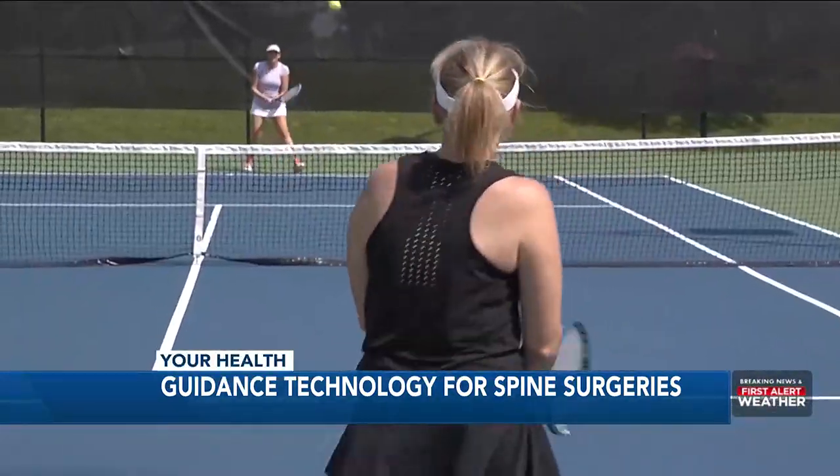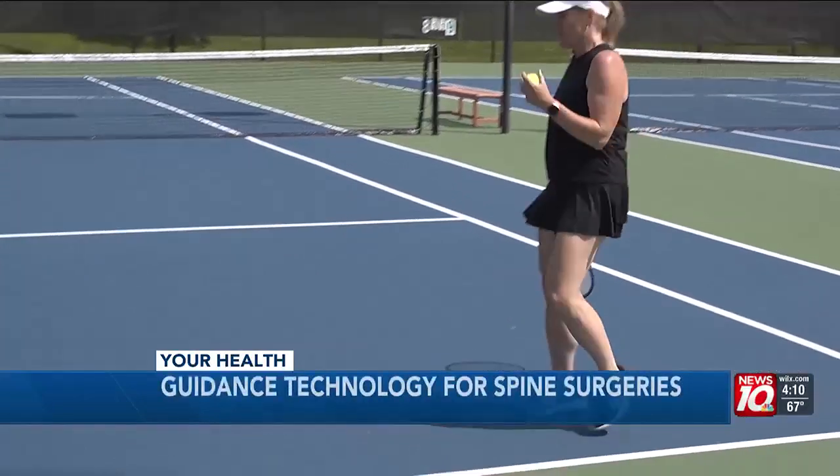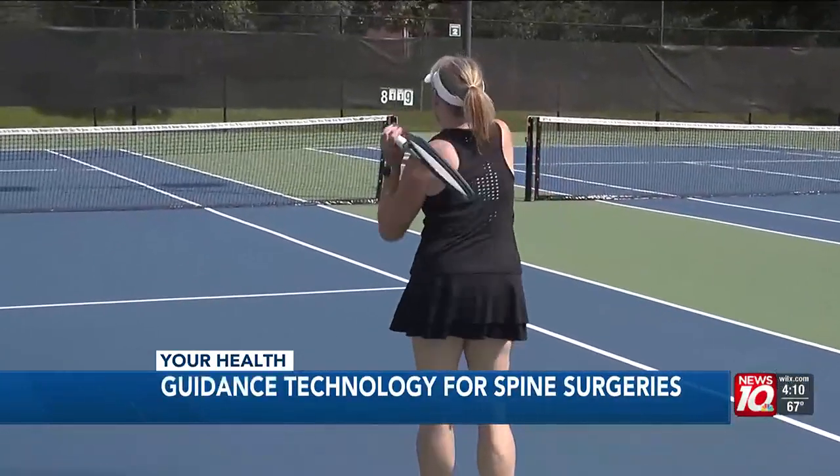Nancy Buleyfeld loves to stay active. She loves to go for walks, hikes, and play tennis, and just picked up pickleball. But severe pain in her lower back kept her off the court. She couldn't play with the running and the jarring — it hurt too much.